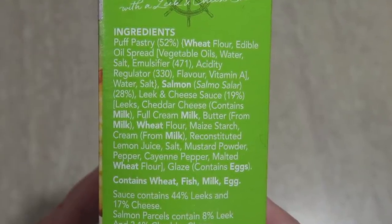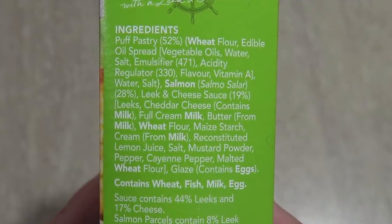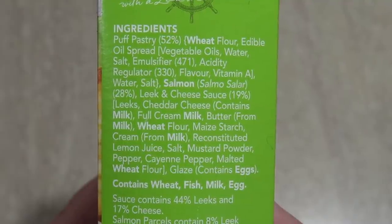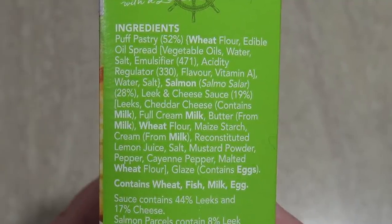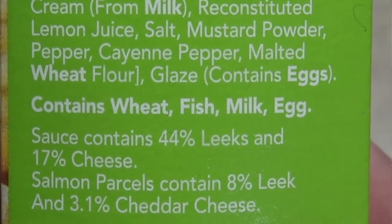Then we've got full cream milk, mustard powder, pepper, cayenne pepper, malted wheat flour, glaze — contains eggs, contains wheat, fish, milk and egg. Well, I'm glad it contains fish, that's for sure.